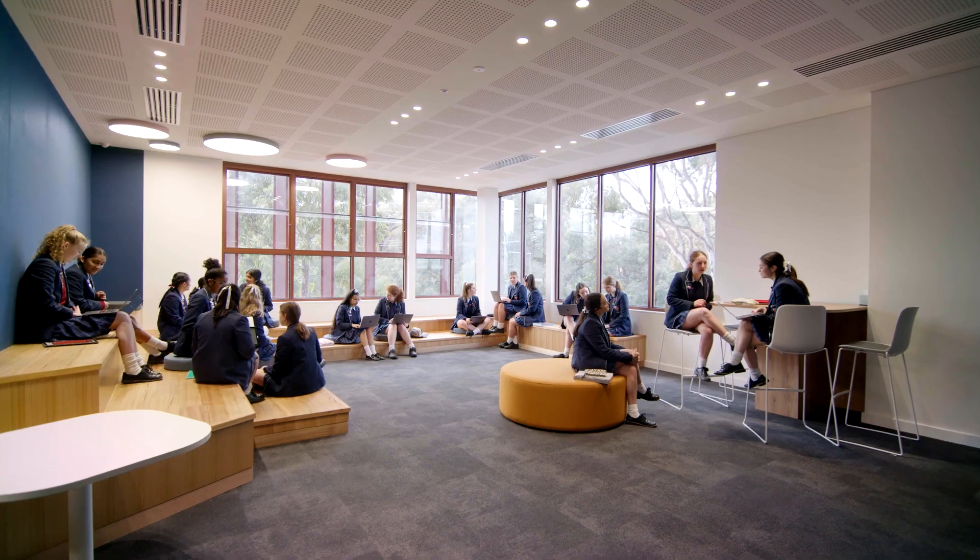The collaboration spaces are awesome. It prepares us for how it's going to be in uni and it's just so exciting — everything's so amazing and different, so different to our other classrooms.